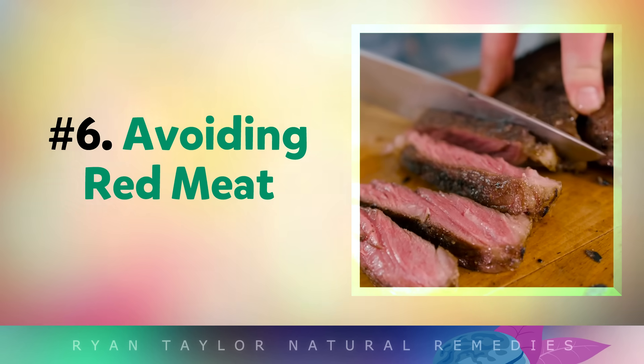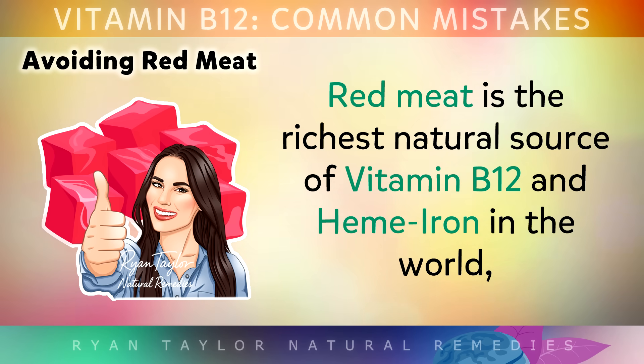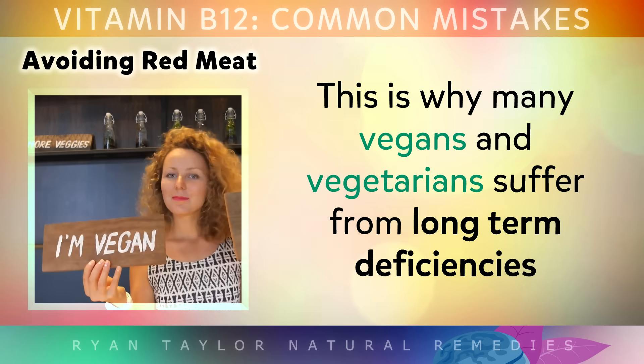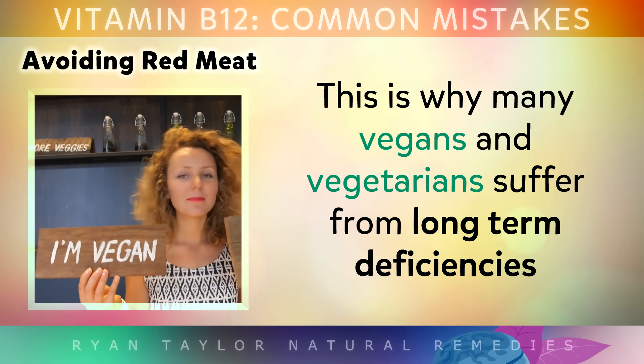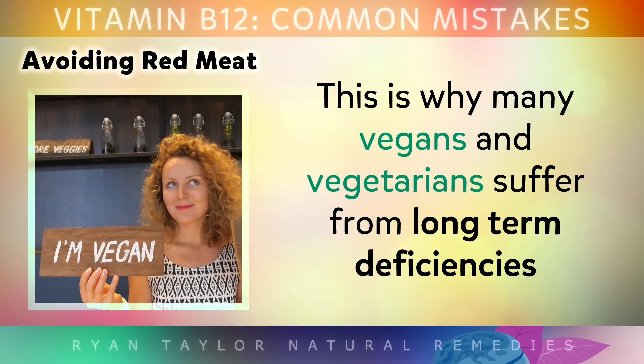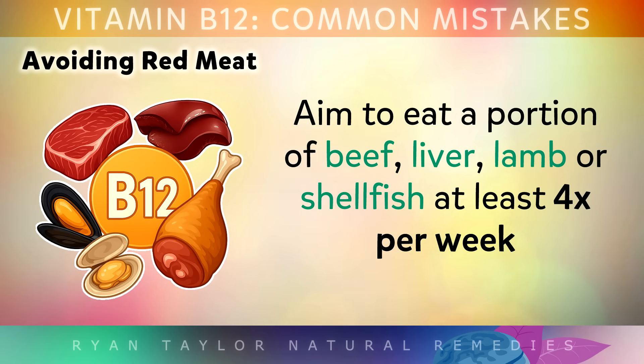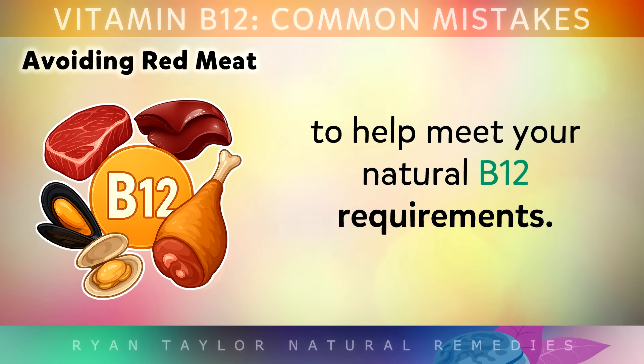Mistake number 6 is avoiding red meat. Red meat is hands down the richest natural source of B12 and heme iron in the world, which is used by your body to form red blood cells. Unfortunately, this is why many vegans and vegetarians suffer from long-term deficiencies, because you can't get B12 from plant-based foods, other than a little bit from sea algae like chlorella. So aim to eat a portion of beef, liver, lamb or shellfish at least 4 times per week to help meet your natural B12 requirements.